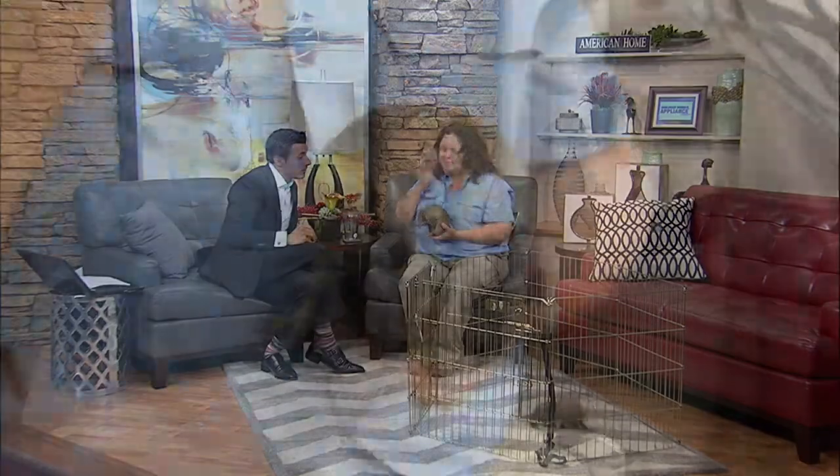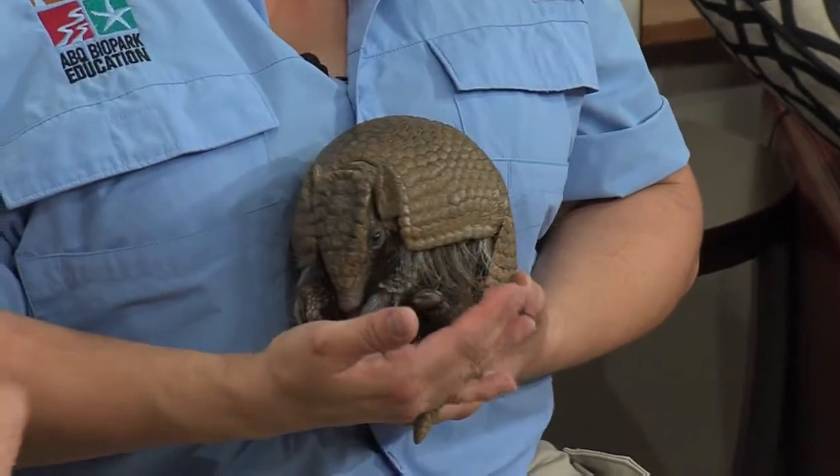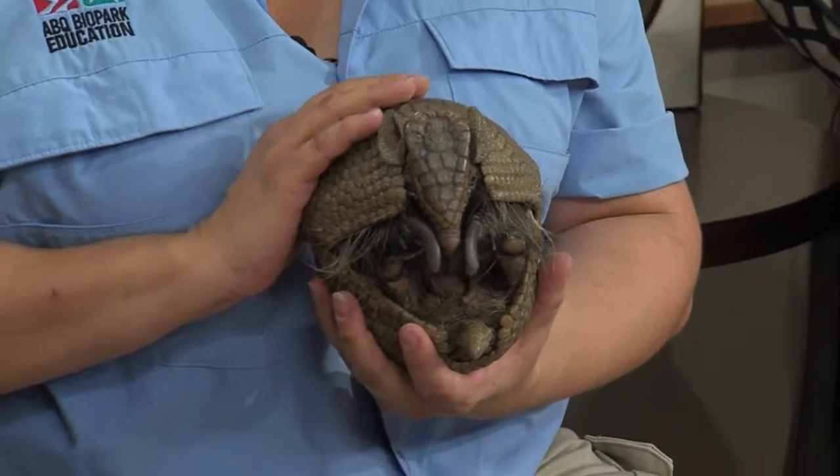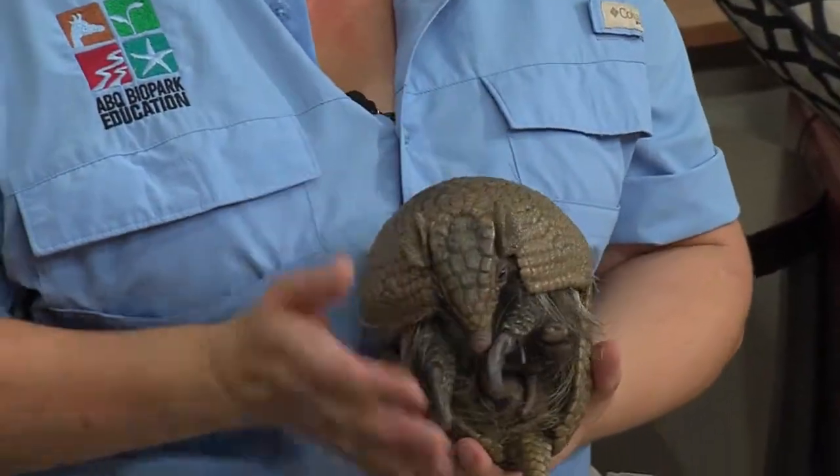This is the three-banded — it's slightly different. Where are they found? These guys are found in South America, actually — Bolivia, Argentina, that area.